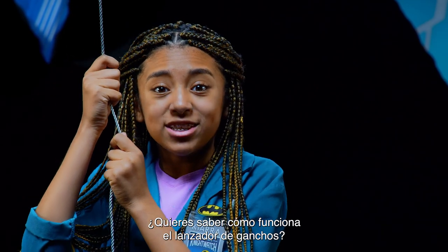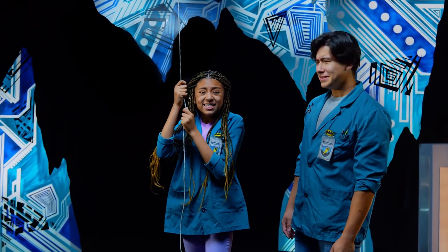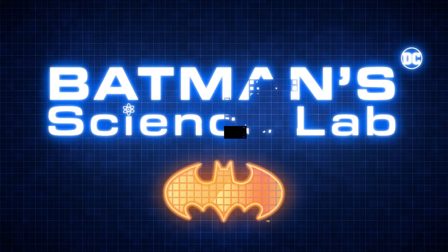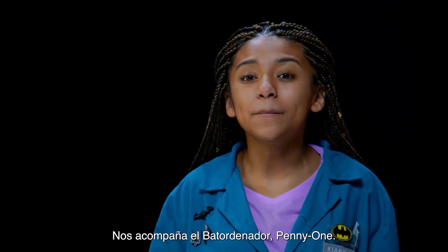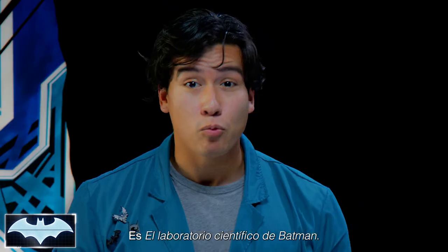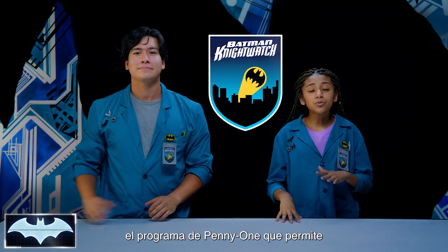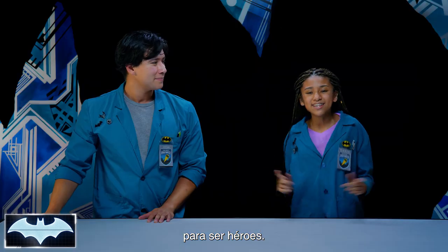Want to know the science behind how Batman uses his Grapnel Launcher? Hey Kiara, what are you doing? Nothing. Howdy everybody, I'm Josh. And I'm Kiara. Today we also have the amazing Batcomputer, Penny One. Greetings. Welcome to Batman Science Lab, where we test the science behind Batman's amazing crime-fighting technology. We've been learning about all of his tech as members of the Night Watch, Penny One's new program encouraging people like you and me from all around the world to practice honing our skills and be everyday heroes.